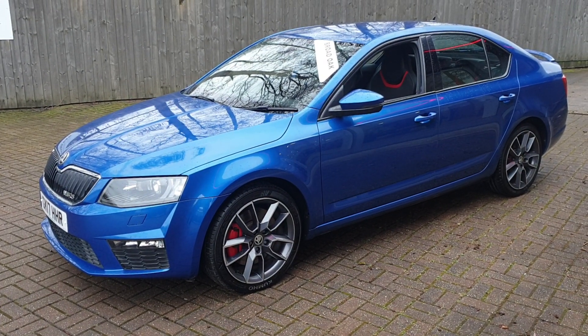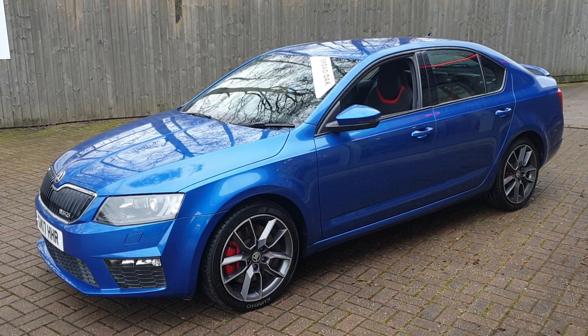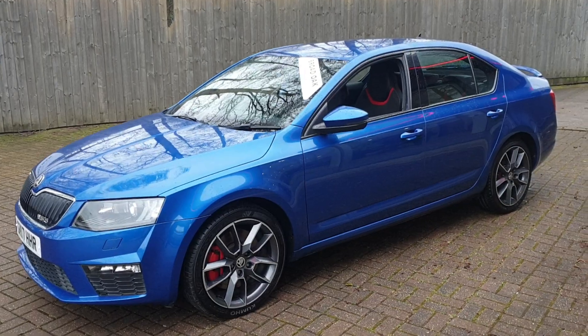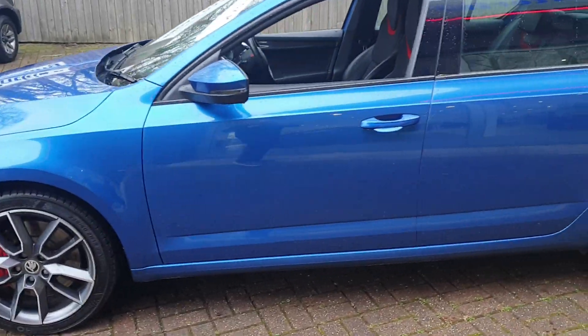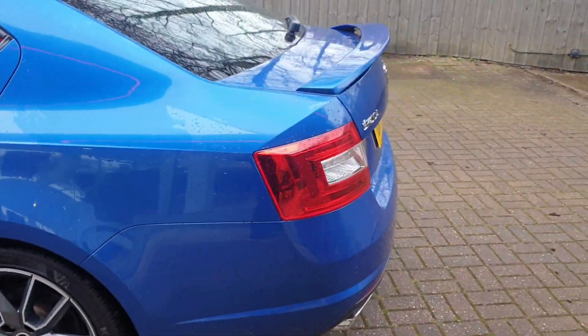Welcome to Broad Oak Approved Used Cars. This is our Skoda Octavia BRS TSI. This vehicle has got just over 20,740 miles, full service history, and two owners from new. It comes with diamond cut alloys and has been really well maintained.